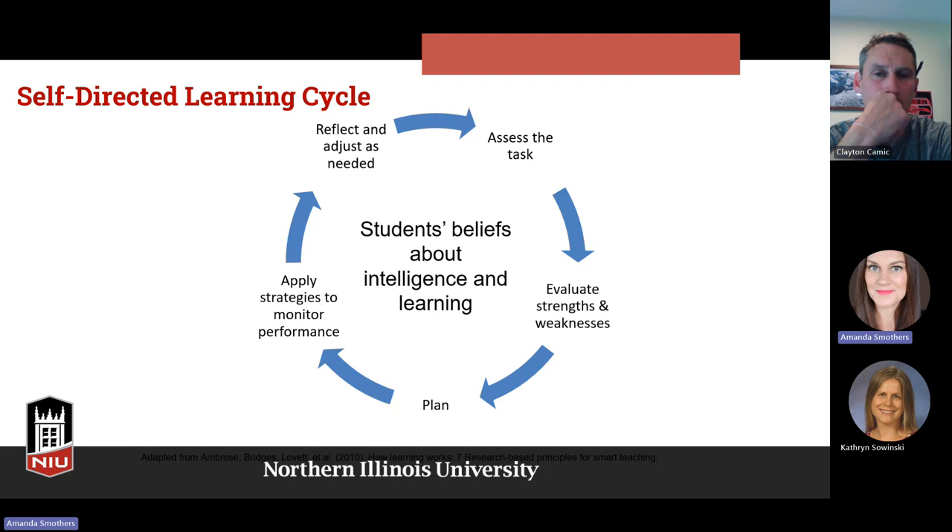This is the self-directed learning cycle. Students' beliefs about intelligence and learning affect the cycle, which starts with assessing what the task is, evaluating strengths and weaknesses, planning, applying strategies to monitor performance, and reflecting and adjusting as needed. All of these steps need to be promoted in our classes for students to continually grow. Learning is iterative — we need to continuously build upon it by evaluating strengths and weaknesses, leveraging strengths, improving weaknesses, making a plan, monitoring how well that plan went, reflecting on it, and then adjusting as we go through the cycle again.